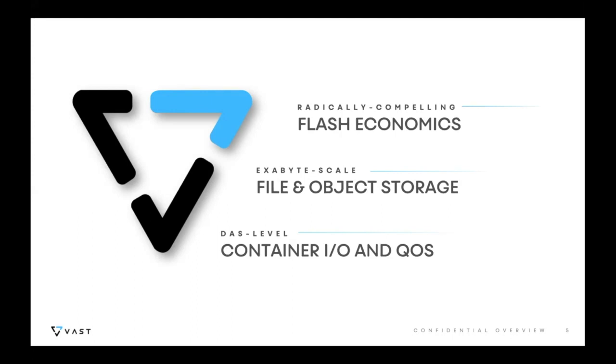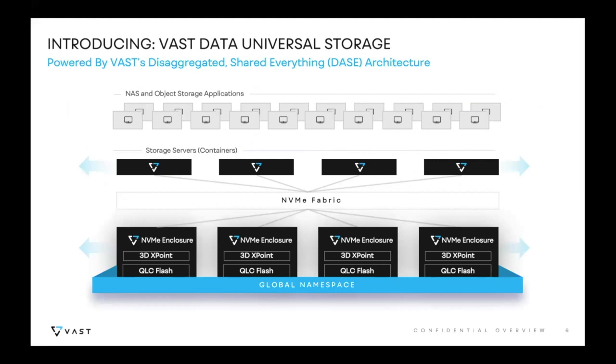The value proposition for us in particular with containers is what we believe to be radically compelling flash economics that bring us in line with what people today spend for archival storage, a level of scale with a file and object storage system that is extremely large — imagine an exabyte-scale distributed storage system. With millisecond latency for these protocols you can use them in ways you haven't in the past, consolidating lots of different applications and data sets into one platform. From a container perspective, we're talking about direct-attached levels of container performance even though we're talking about a shared network-attached storage system, with quality of service for demanding applications that allows for consolidation without performance concerns.